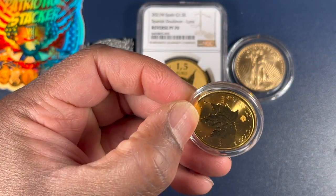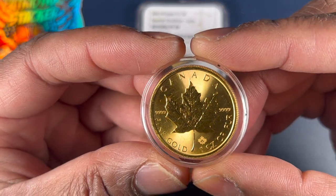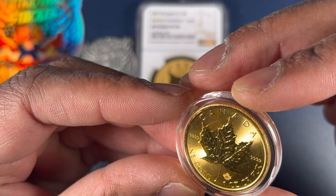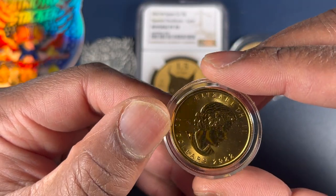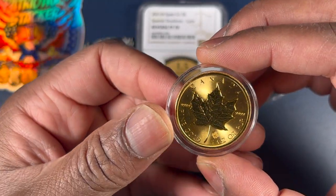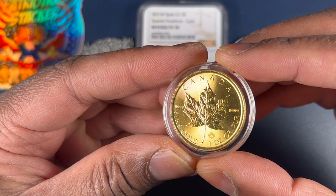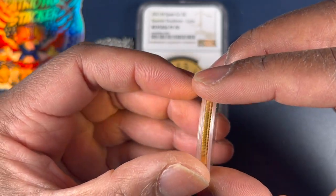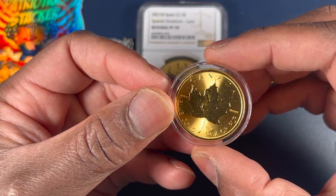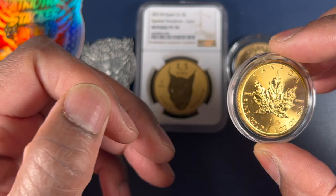I needed some more gold, and I was able to pick up this beautiful Canadian maple. Wow, look at that — there's a little privy mark on there. I believe it's a 2022. Patriotic Stacker can also source some different product. I was in need of a gold Canadian maple and he was able to get one out to me for a very fair price and good value. I think this is probably my first maple leaf, and very glad to have that as well.